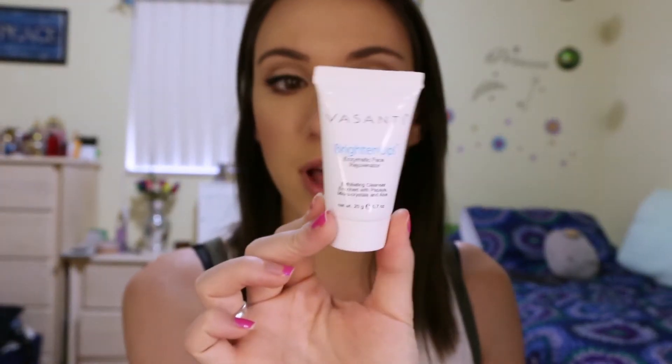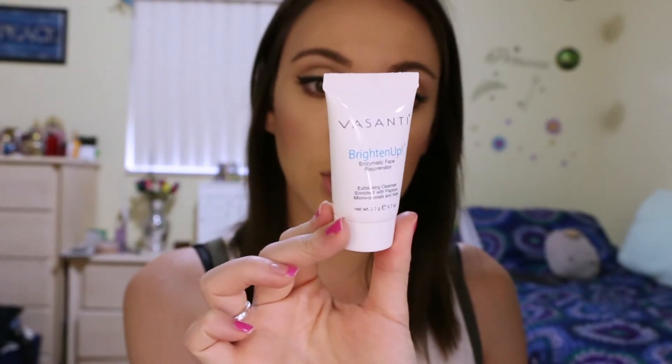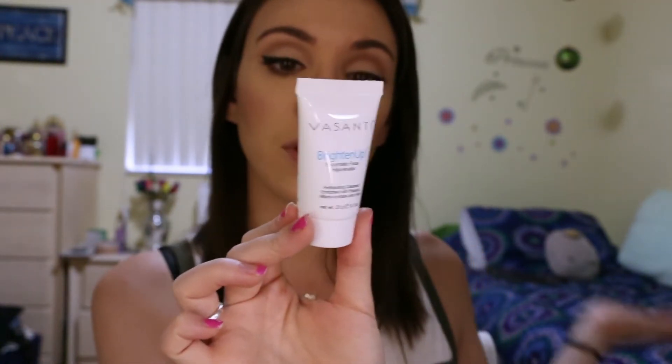This little guy right here is by Vasanti and it's the Brighten Up Enzymatic Face Rejuvenator — an exfoliating cleanser enriched with papaya micro crystals and aloe. It's paraben free, sulfate free, 99% natural and vegan friendly. I love exfoliators — I'm basically the exfoliation queen. I don't feel clean unless I've exfoliated my face, and I like to range between mild exfoliators and more abrasive ones with crystals depending on what my skin needs.